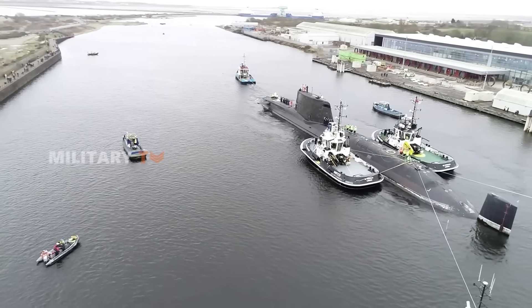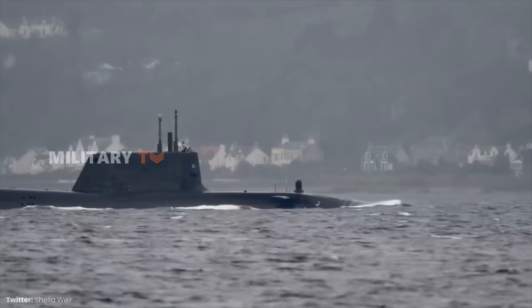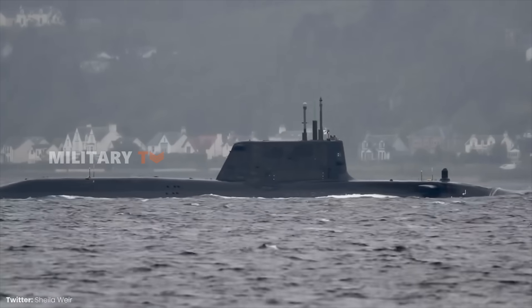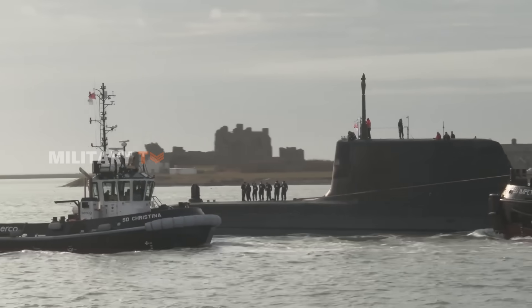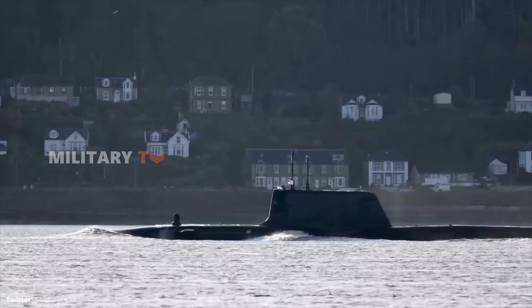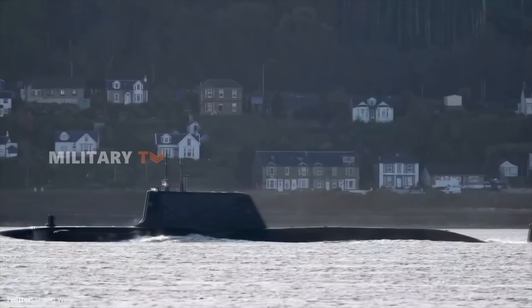With their advanced design and strategic capabilities, the Astute-class submarines represent a new chapter in naval warfare. As these submarines silently assert their dominance, they also provoke a deeper reflection on the future of military technology. What emerging technologies might redefine the role of submarines in global defense strategies?